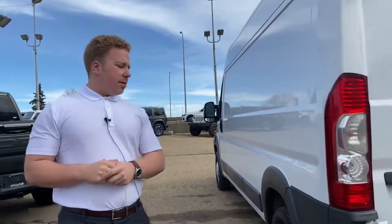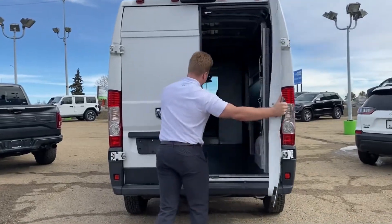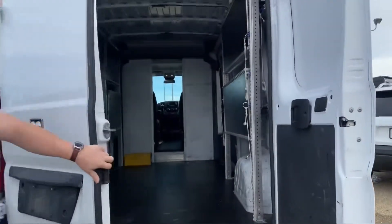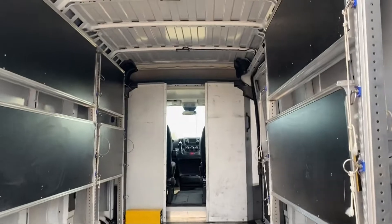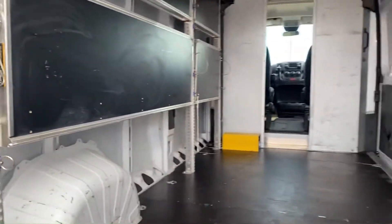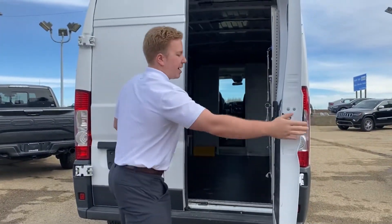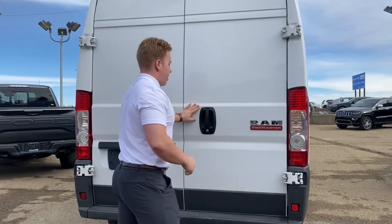Coming around to the rear, you got your tail lights, backup camera up top, locking rear doors. Opening these up — lots and lots of space back here. It does have some shelves in it right now, those can stay in there for you or we can take them out, whatever you want to do. Very nice liner on the floor, very clean, not dinged up or beat up at all.